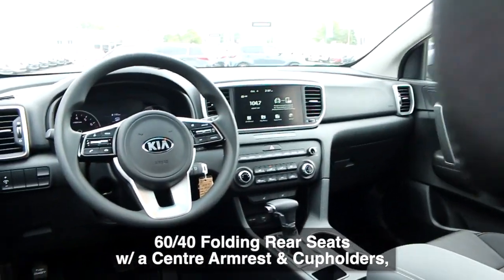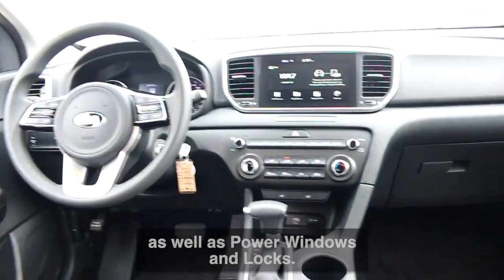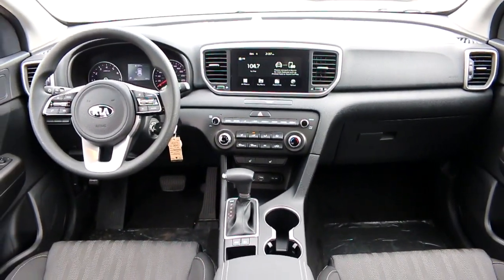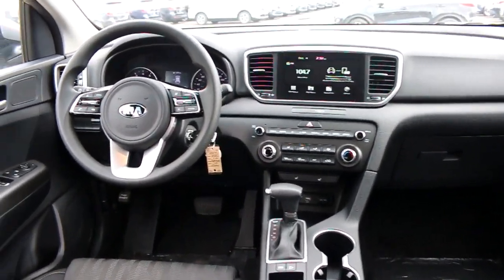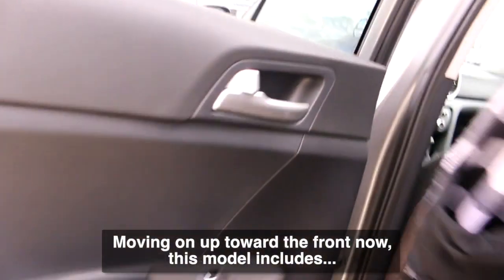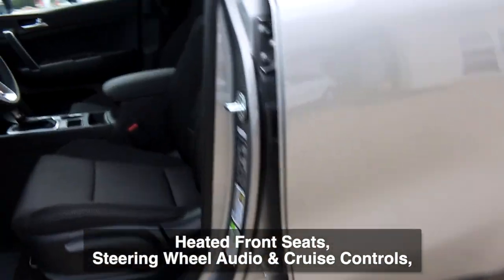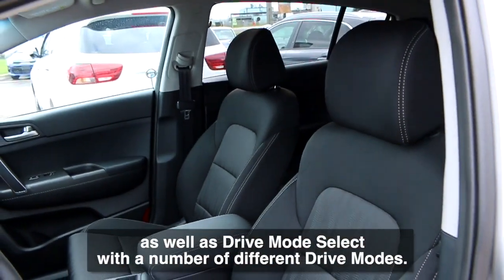Heading inside now, the Sportage comes with 60/40 folding rear seats with a center armrest and cup holders, as well as power windows and locks. Moving up toward the front, this model includes heated front seats and steering wheel mounted audio and cruise controls, as well as drive mode select with a number of different drive modes.